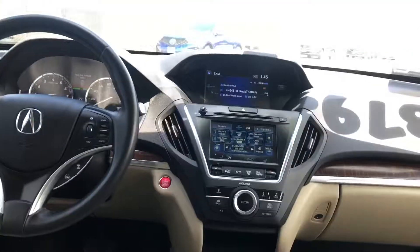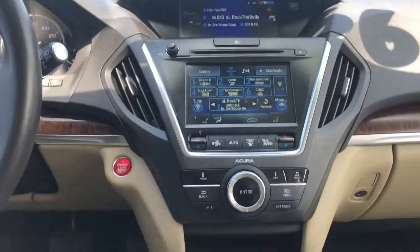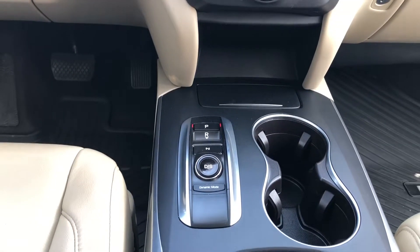In the front we have two screens: the top screen is for our phone and information, and the bottom screen is for our audio system and climate system.